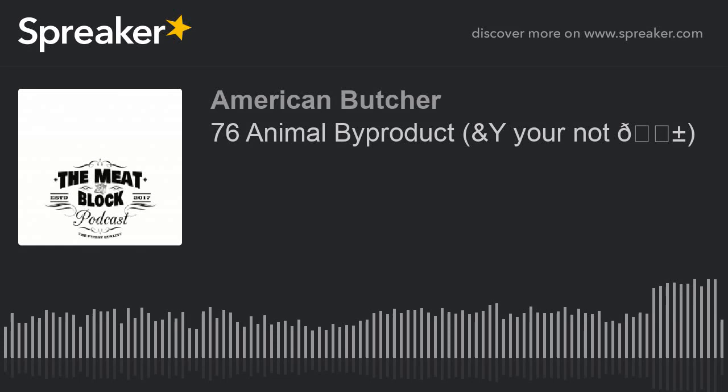What up, Meatheads? This is Travis, American Butcher, and this is the Meat Block Podcast, the weekly podcast by butchers for everyone.